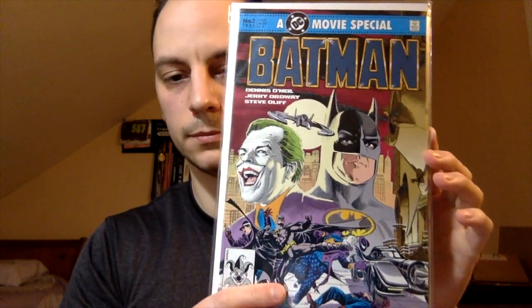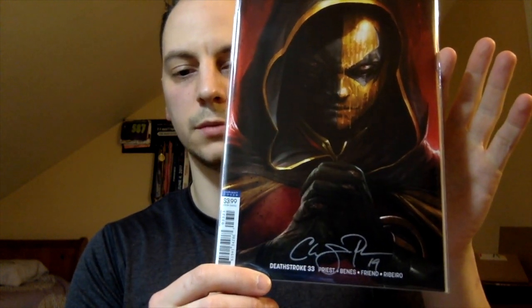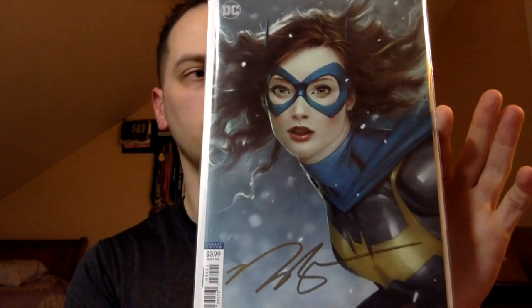This is the Batman movie special from 1989, number one. Here's an example of a signed book — this is Deathstroke issue number 33. Love this cover, and it's signed by the writer Christopher Priest. Picked that up last year. A relatively hot book right now is Year of the Villain: Hell Arisen number three — first full appearance of Punchline. This is the second print, a little bit harder to get, but not as valuable as the first print. Another signed book for you Batgirl fans — Batgirl issue number 30. Love that cover, and it's signed by Norm Raymond.